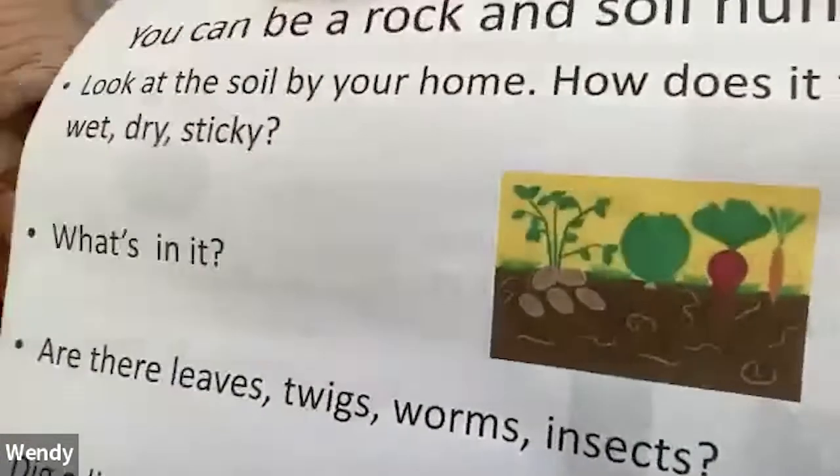We are going to do some activities with rocks. The first thing is to be a rock and soil hunter. Look at the soil by your home - how does it feel? Wet? Dry? Sticky? What's in it? Are there leaves, twigs, worms, insects? Dig a little - is there rock under the soil layer?